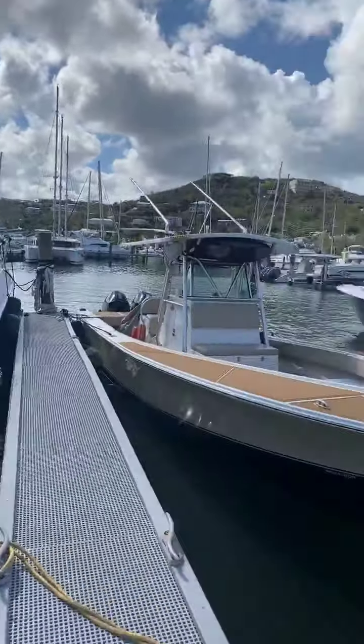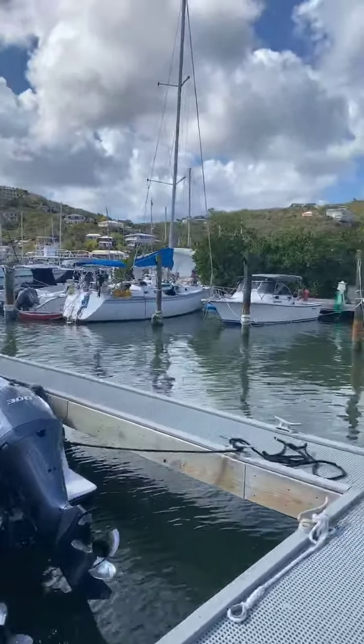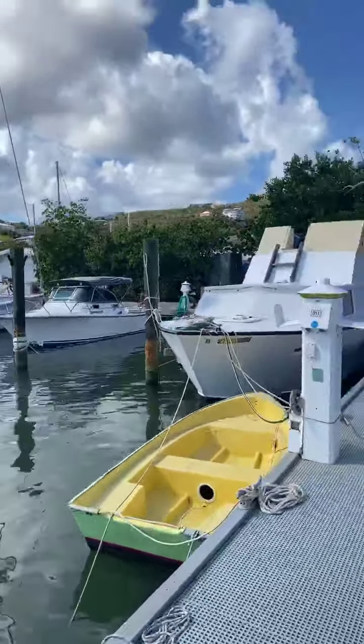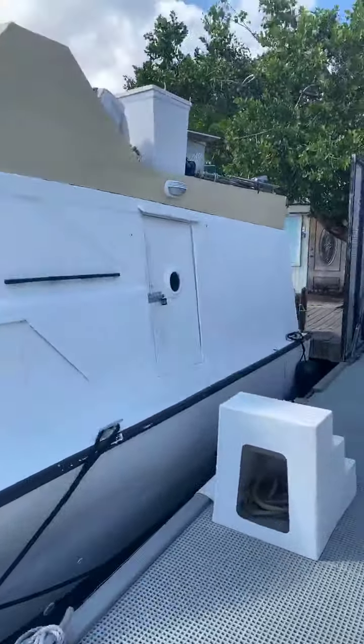Way across the other side of the dock we have a 58-foot SunSeeker for sale, a Bertram for sale, a HydraSport for sale, and a Catalina sailboat for sale. Lots of different options available at Compass Point.